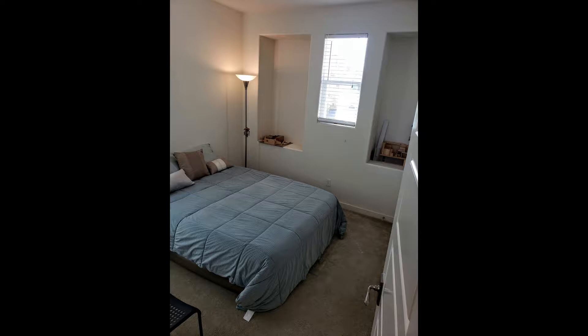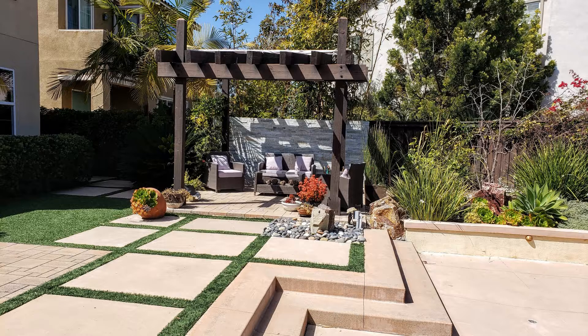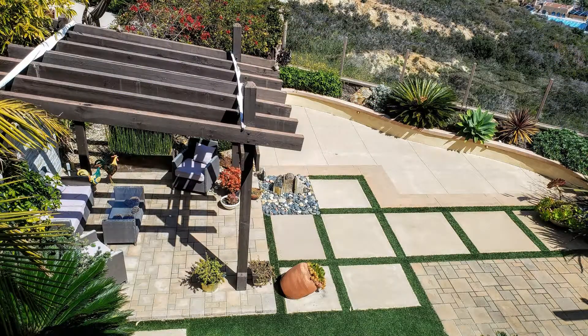The other bedrooms are nicely sized and have windows for natural light. One of the most sought-after features of this home is the backyard that includes a built-in barbecue and bar area, a pergola, turf, lush landscaping with fruit-bearing trees, beautiful accent lighting, and gorgeous views of the hills. This home is truly a must-see.